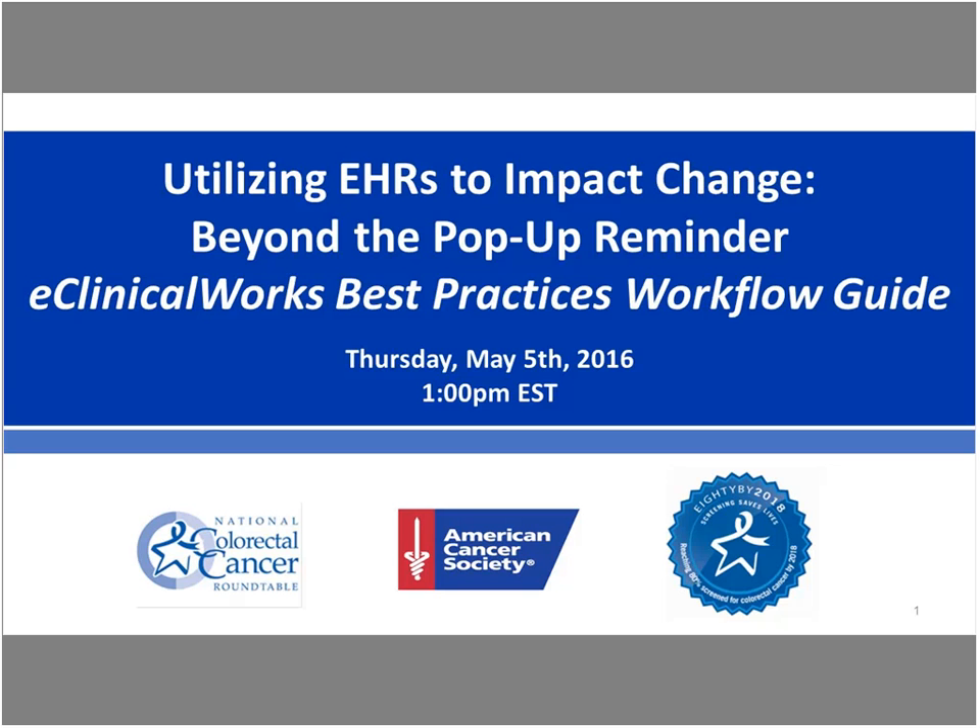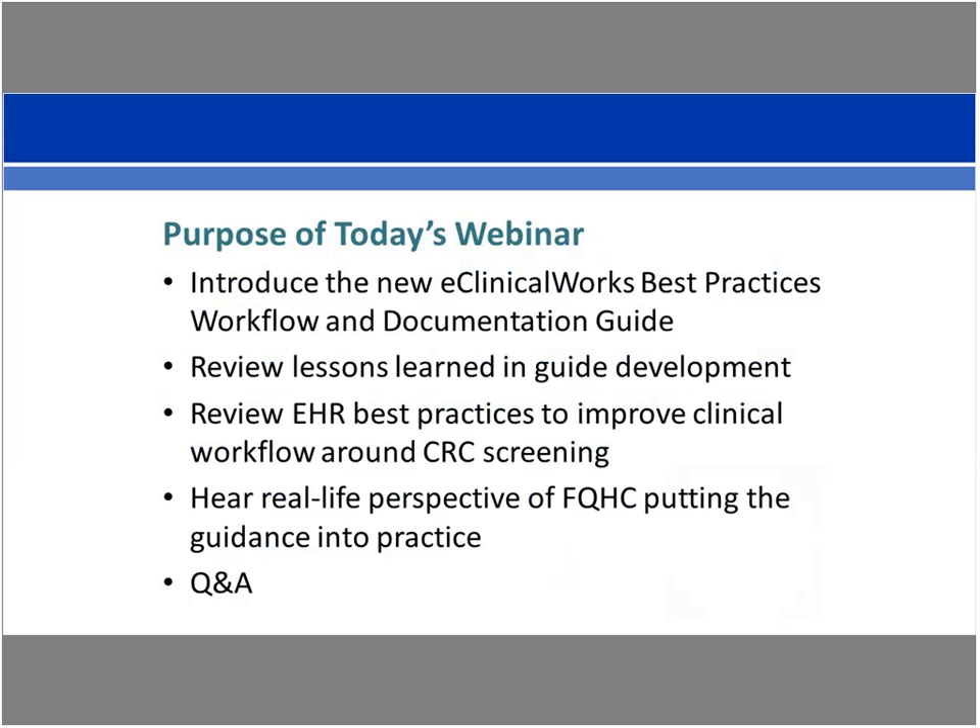Hi, my name is Mary Dorshank, and welcome to today's webinar. I am the director of the National Colorectal Cancer Roundtable, and today we are hosting a webinar on using EHRs to impact change beyond the pop-up reminder. Today's webinar purpose is to introduce a new resource: the eClinicalWorks Best Practices Workflow and Guide to Support Colorectal Cancer Screening. We'll review lessons learned in developing this tool, introduce key elements and recommendations, and hear from an FQHC about implementing this guidance in actual practice.